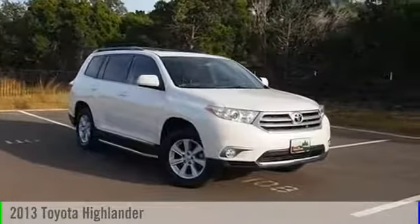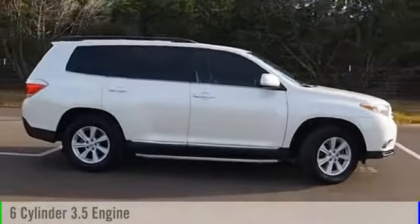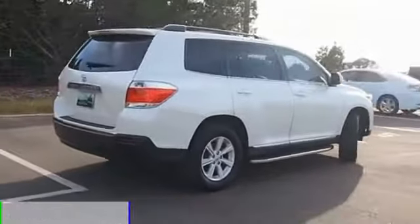2013 Highlander. This vehicle is powered by a front-wheel drive, six-cylinder, 3.5-liter engine and comes with an automatic transmission.